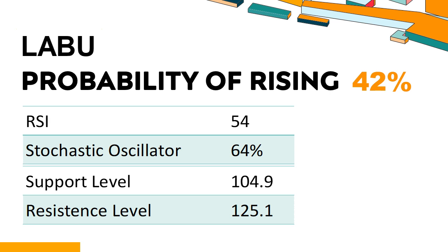What technical signals should you watch for when analyzing LABU? Technical Signals and Analysis: LABU's 14-Day RSI value was 54. When the RSI is between 50 and 70, it generally indicates that the stock is moderately bullish. This means that the security's price has been rising but has not yet reached overbought levels, which are usually considered an RSI reading of 75 or higher.